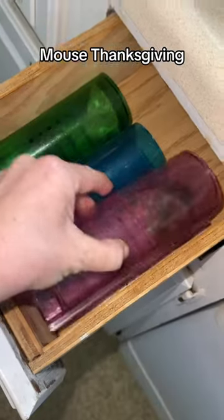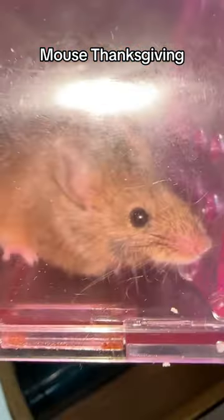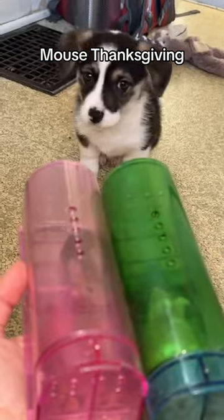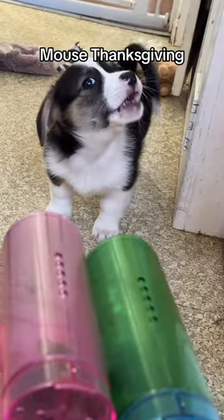Watch me go from trapping mice to serving them a gourmet meal in 60 seconds. I had been seeing signs of mice, so last night I set about 12 traps. And wouldn't you know it, I caught two mice.